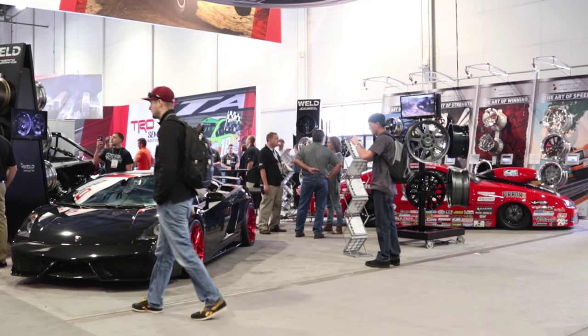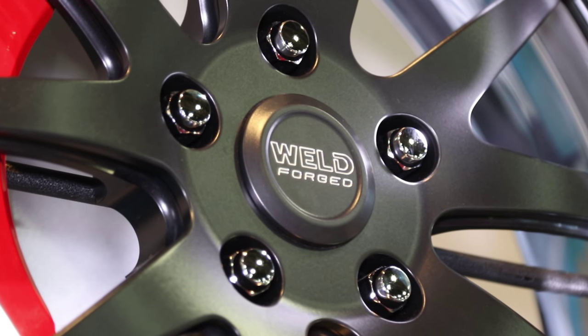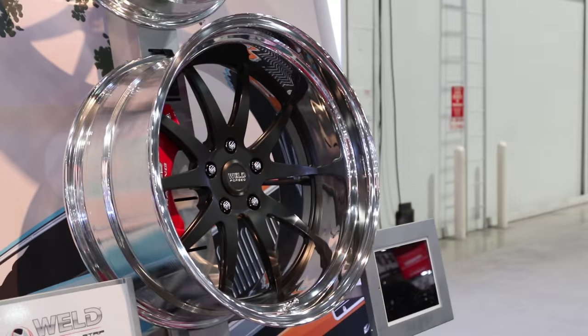How did you guys come up with designing this wheel? So many of our street car products — our Weld Street and Strip products — are kind of more on the strip side than the street side. GTS is really an outgrowth of how we build and design our drag race wheels, and it's kind of our first clean sheet of paper design for modern cars and the street performance side.